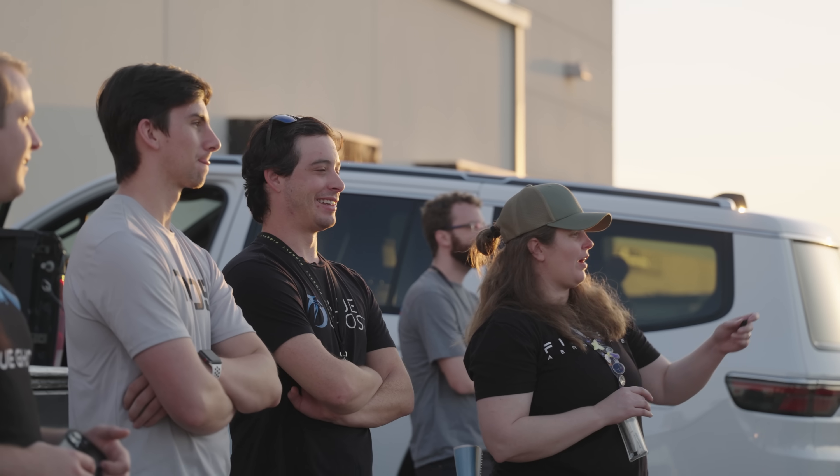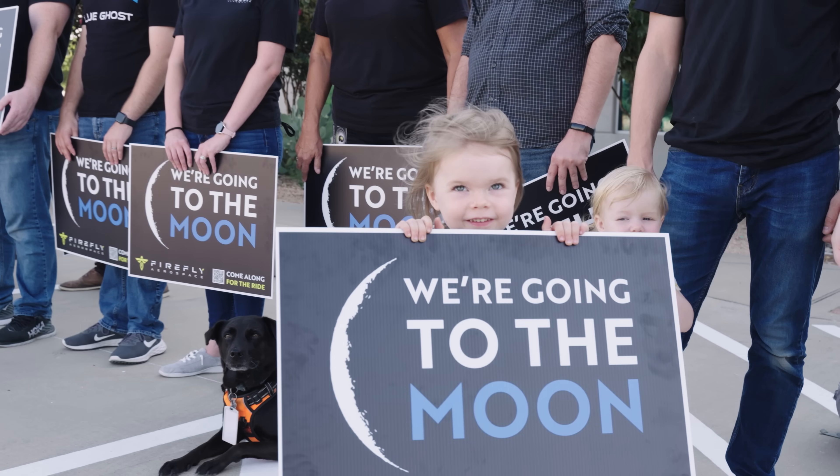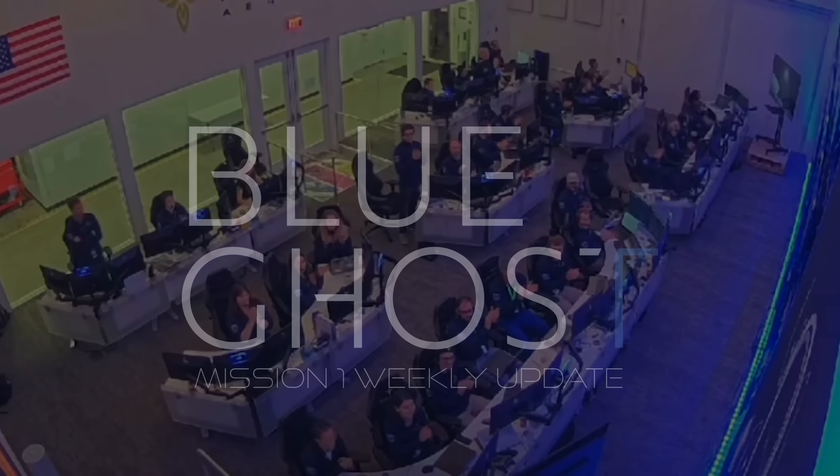Firefly Blue Ghost separation confirmed. Assistant is in AOS, stand by. We have acquisition of signal with the Blue Ghost lander.